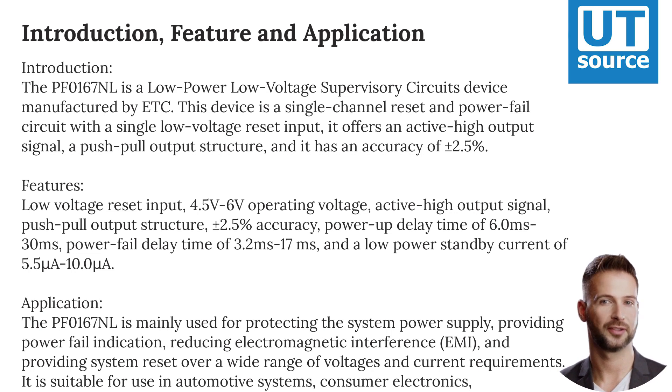Additional features include a low-power standby current of 5.5 to 10.0 microamperes. Application: The PF-0167NL is mainly used for protecting the system power supply.